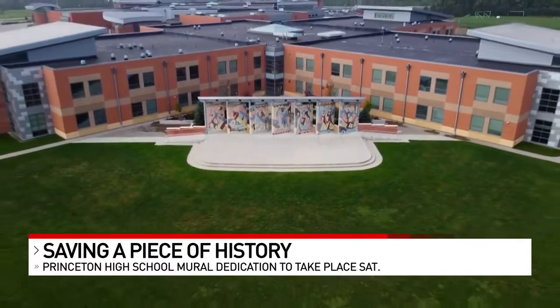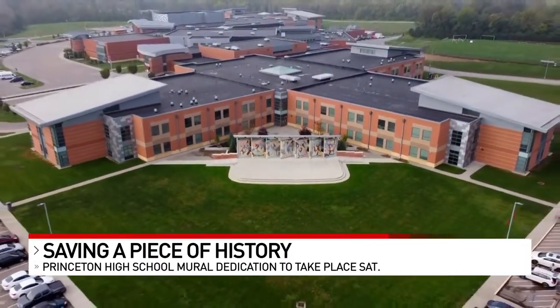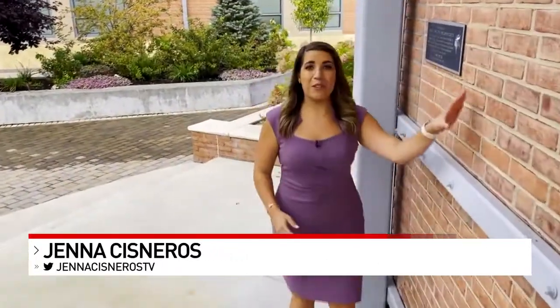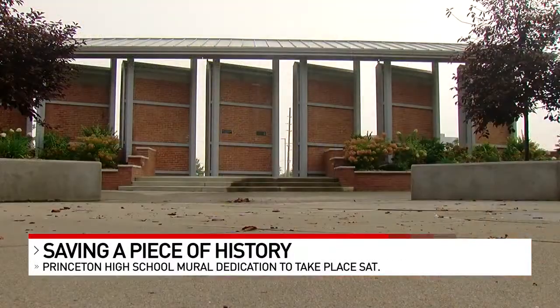And now, this important piece of Princeton-Cincinnati artwork is the Carl Zimmerman Mural Plaza. As this mural withstood the test of time, history continues to be preserved, as the bricks from the original library now make up the walls of this outdoor classroom. It's a beautiful environment for learning.